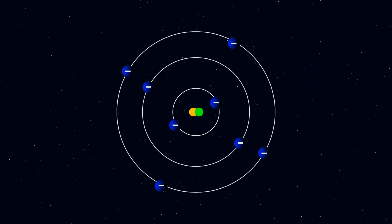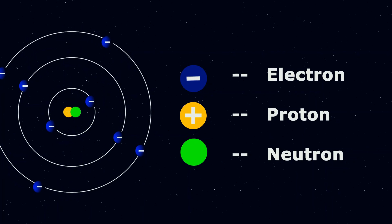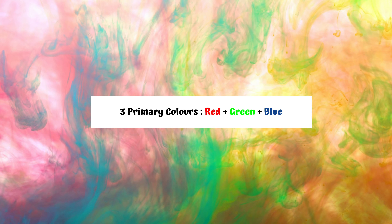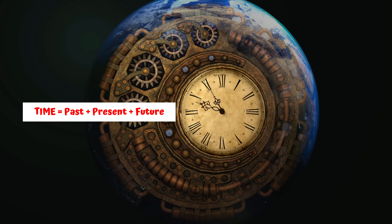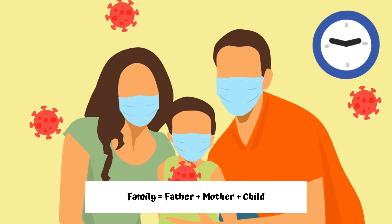Apart from mythology, the number three also holds the foundation of science: proton, electron, and neutron — the three main particles that combine to form an atom, the fundamental unit of life. The three primary colors red, green, and blue are the source of all other colors. Three also represents time in the form of past, present, and future, and represents a family formed by a father, mother, and child.